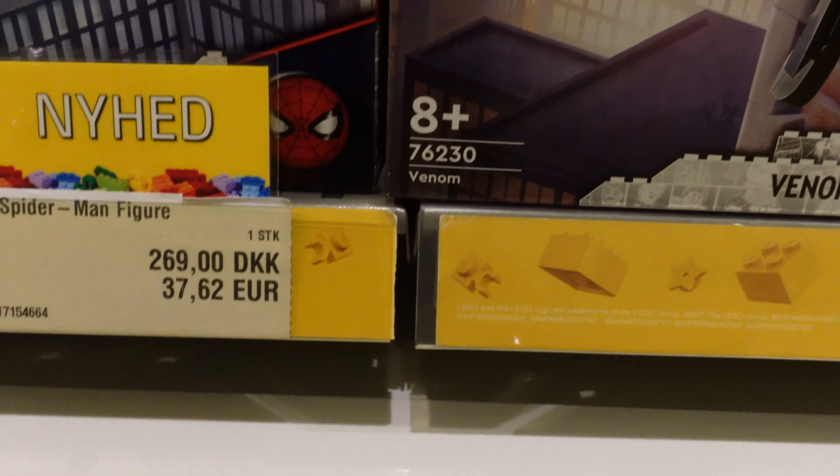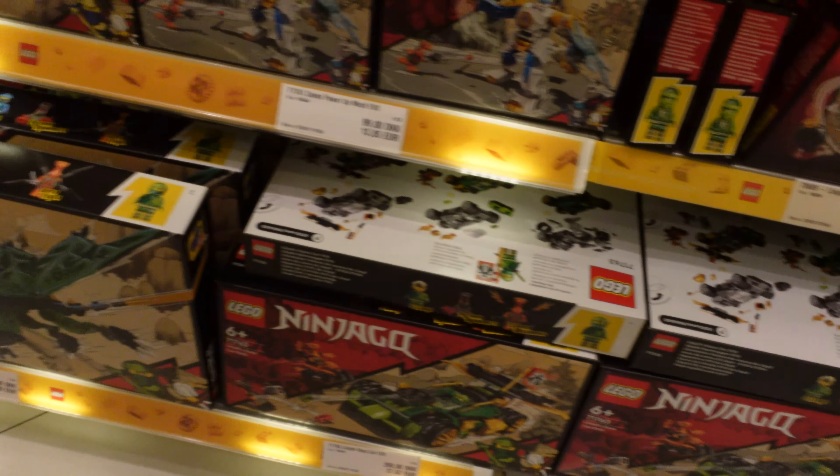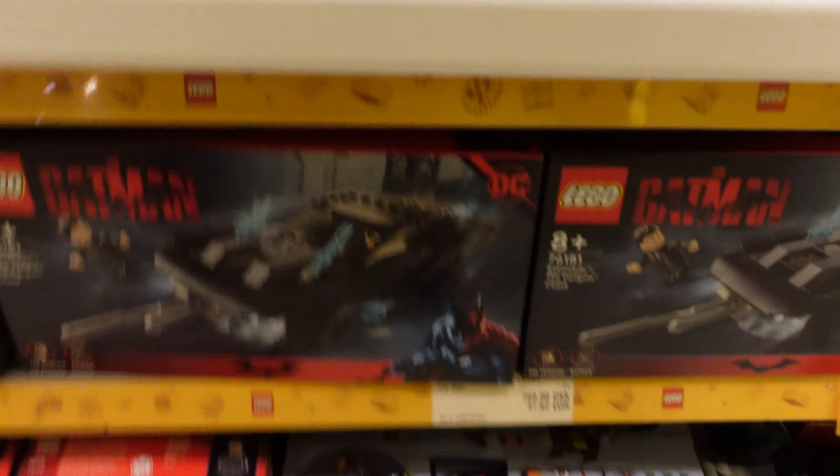I have said this in basically every single LEGO store Billund video: this store is located after security when you are flying off to your destination, not when you have landed at Billund Airport. If you're thinking of just stopping in to use this as a normal LEGO store, you cannot - you have to have a ticket and be leaving the country. You do still have the option of the LEGO House, the theme park, and shops at the LEGOLAND Hotel and LEGO Castle.